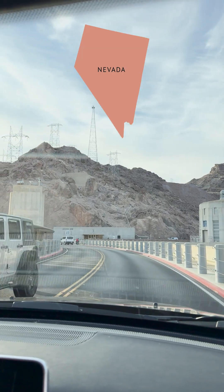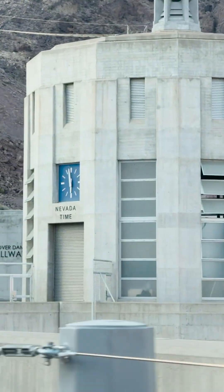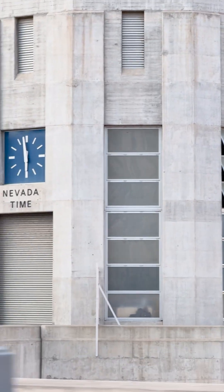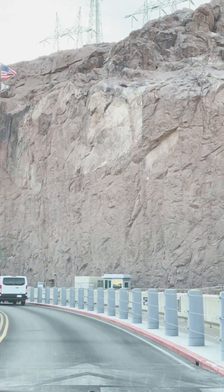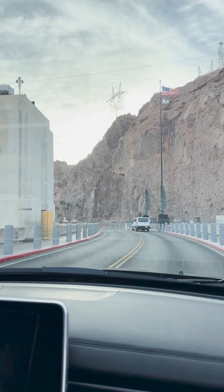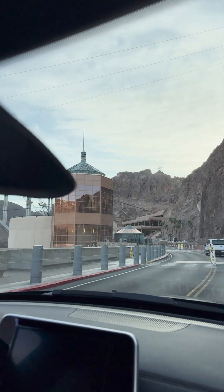We're going to Nevada now. One tower says Arizona time and the other tower says Nevada time — do they have a time difference? That's ridiculous! We're in Nevada now, the clock has shifted one hour. That's amazing — if we just go between the two places we can change time all the time.